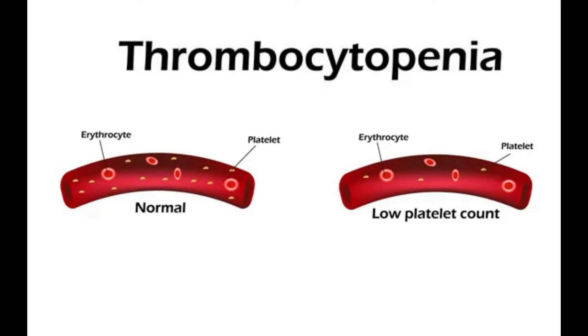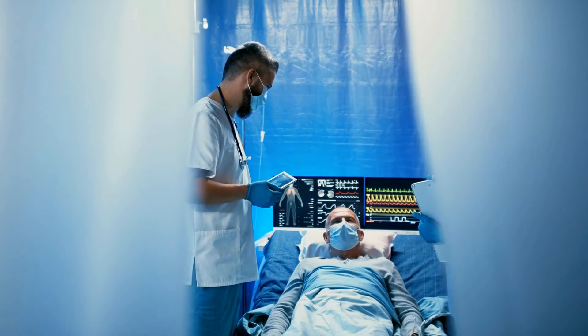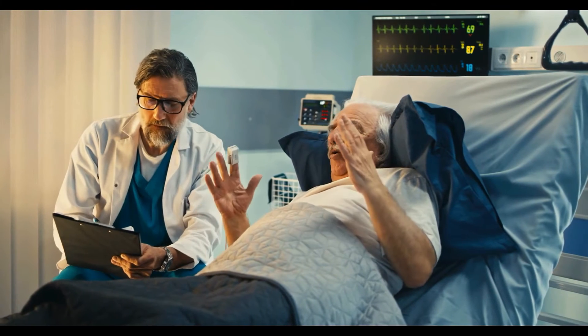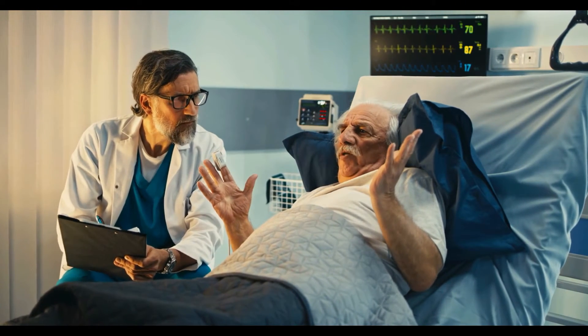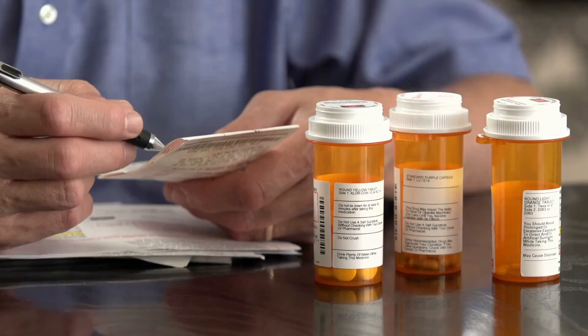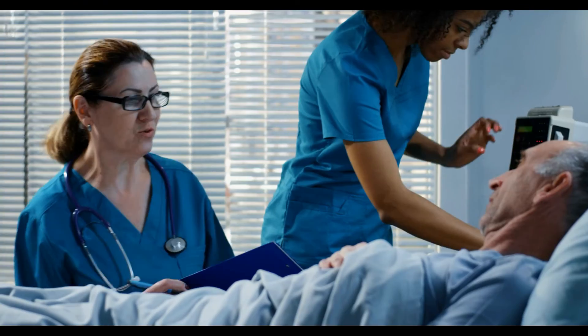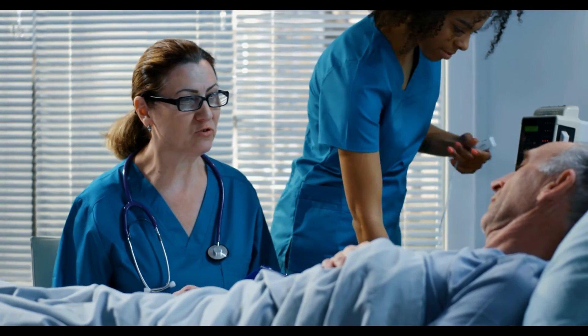Thrombocytopenia usually lasts for several days or years. If you have mild thrombocytopenia, you might not need any active treatment. However, if your platelet count is too low and remains so for a longer duration of time, you will have to get yourself treated to avoid excessive bleeding and other complications. The treatment depends on the cause and severity of the condition. There are several treatments that can help to restore a healthy platelet count.